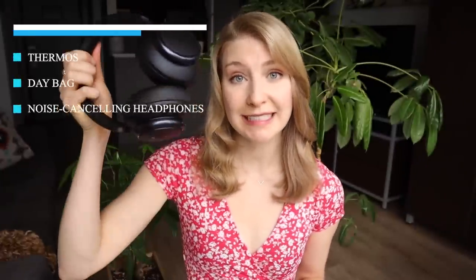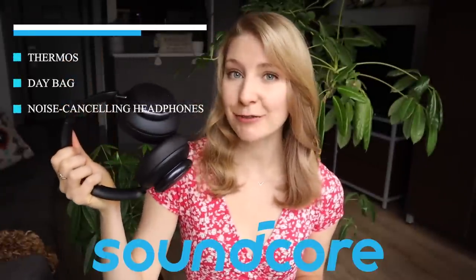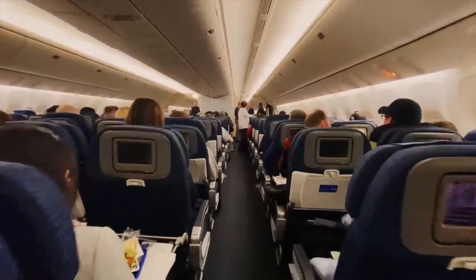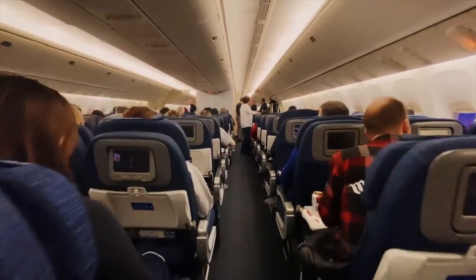I also love packing a day bag full of my in-flight essentials so I have easy access to them on the plane while my larger carry-on backpack can be placed in the overhead bin. Speaking of in-flight essentials, I will always pack a pair of noise-canceling headphones. I've partnered with Soundcore on this video to show you the Space Q45 headphones that I personally use for travel. They have multi-mode noise-canceling with options for transport, outdoor, and indoor. Transport mode is specifically designed to block out airplane noise, which it does a heck of a good job of.